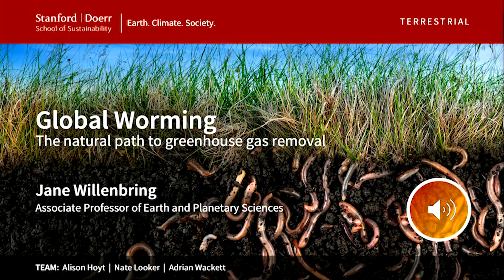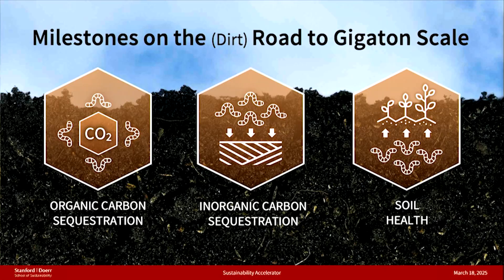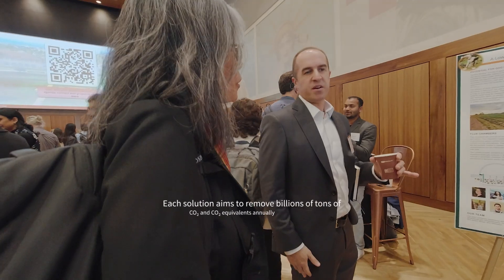That is the sound of a natural climate solution that you might not have heard of before: earthworms. Charles Darwin said that they were the most important creature on earth, and we think that we can sequester lots and lots of carbon and build soil health at the same time.